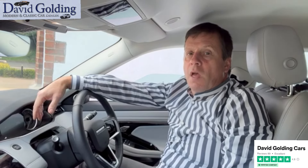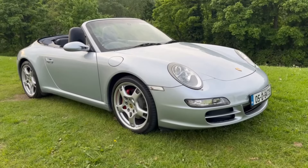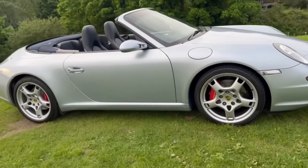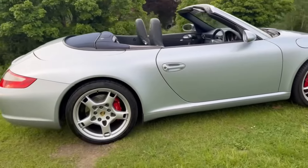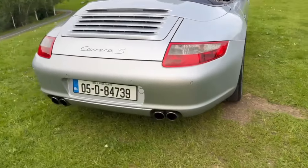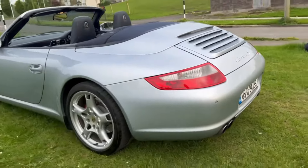Hi, I'm David Golding. I've been buying and selling classic and modern cars here in Dublin since 1988. Here we have a 2005 Porsche 911 — the 997 Carrera S Cabriolet, hard and soft top, in fabulous condition throughout, just 123,000 kilometres.